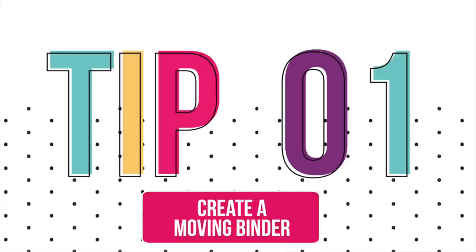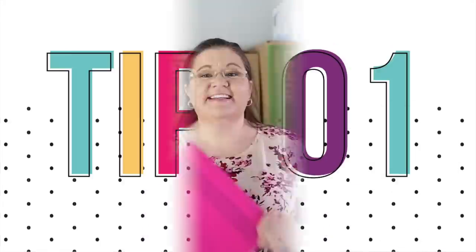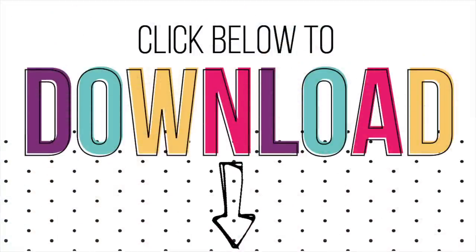My number one piece of advice if you're going to move is to create a moving binder and get it started well ahead of time. I have moved both without and with a moving binder, and the moving binder moves went so much better. I'm going to walk you through exactly what I have in mind, and I have a printable kit that I've created for you to help you create your own binder. Be sure to click the link below to download it.